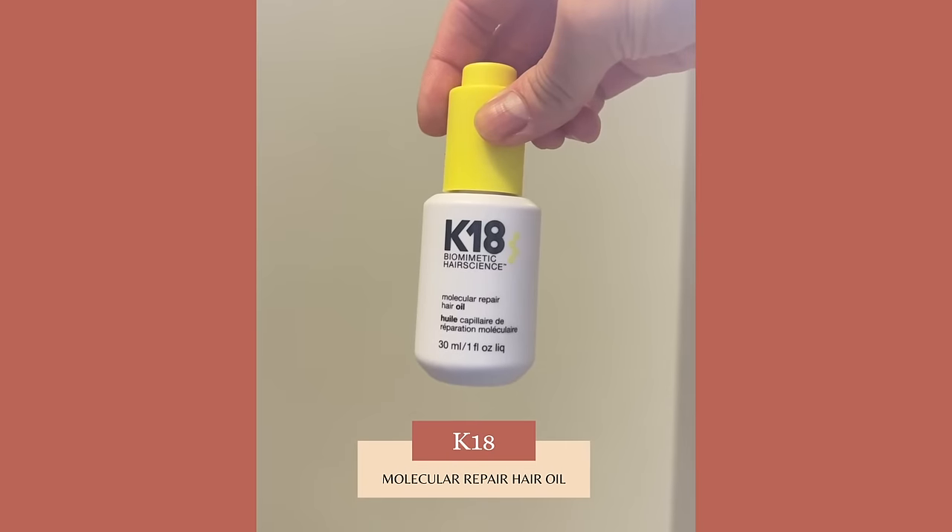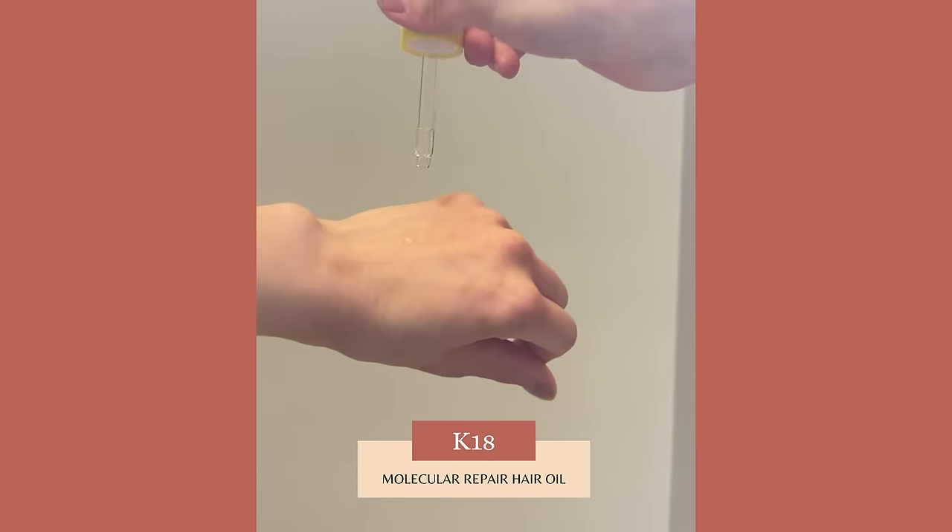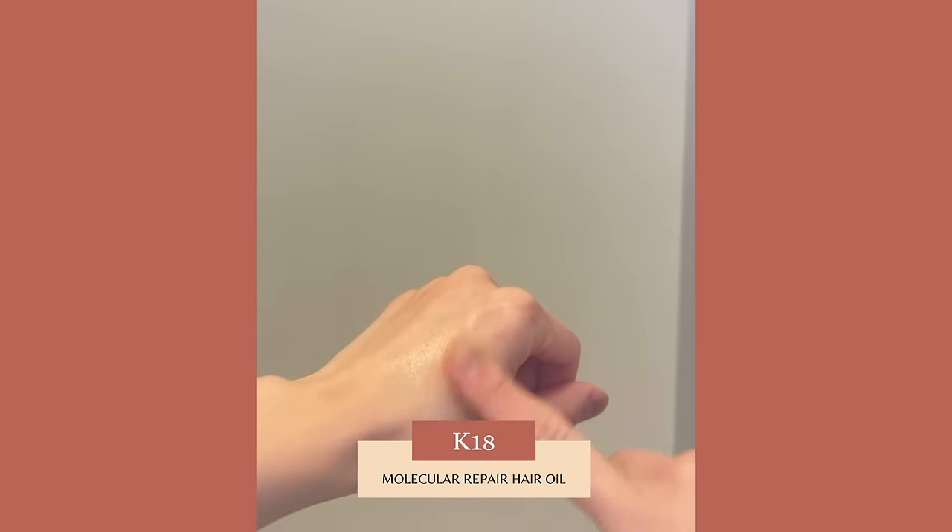The first styling product I recommend is from K18 — their Molecular Repair Hair Oil. Often oils can be too heavy and weigh hair down, but this one is not. It's very light and liquidy and contains a proprietary K18 peptide. It helps to soften hair, reduce frizz, and offers great heat protection. You can use it on dry or wet hair. Another product I've been using fairly exclusively for the past two or three months is a leave-in conditioner that not only helps to soften, detangle, and reduce frizz, but also helps offer some protection against hair breakage.